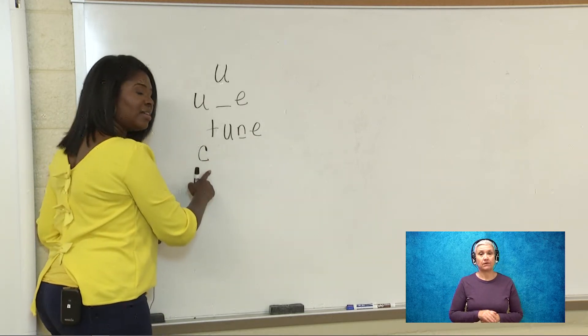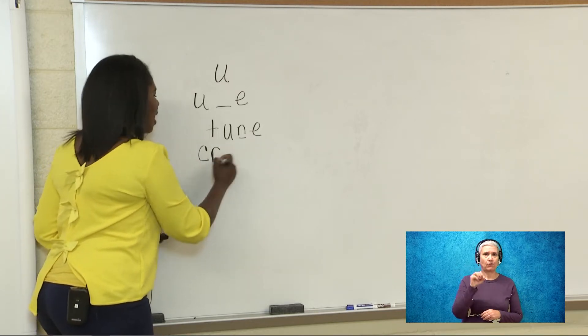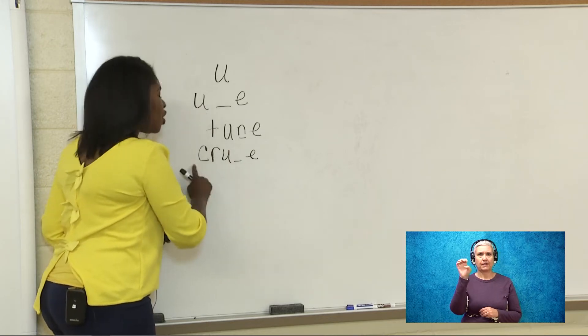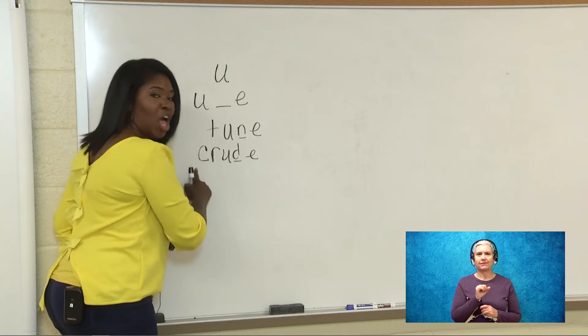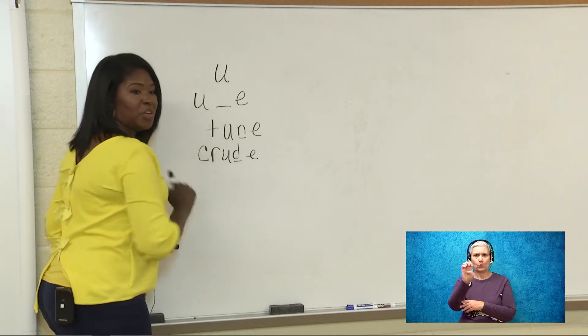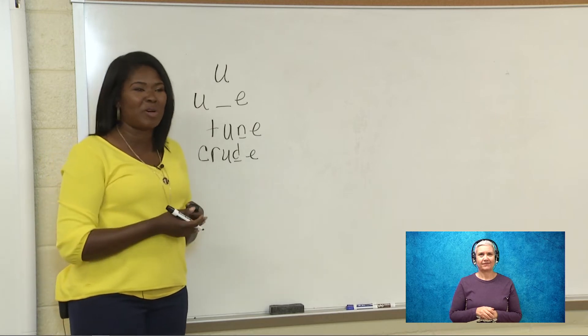Sound C, sound R, U blank E says U — crew. We're going to add the missing sound: D. We're going to blend it: crude. And our new word is crude. You guys, this is just rocking and rolling. Awesome.